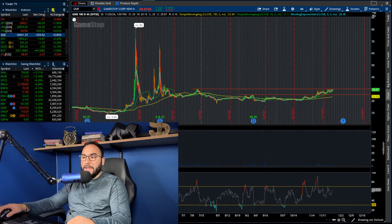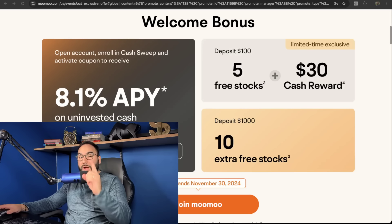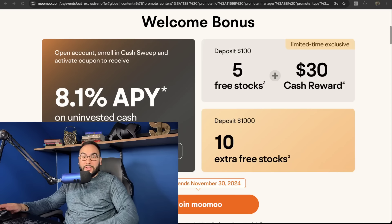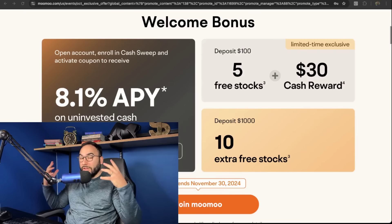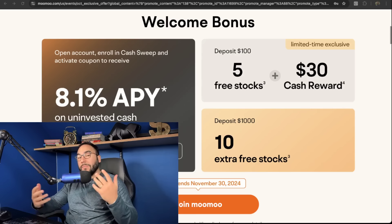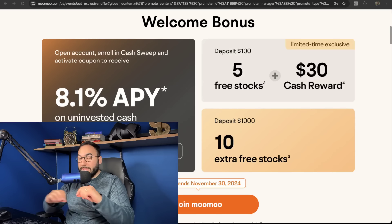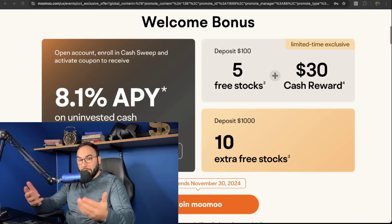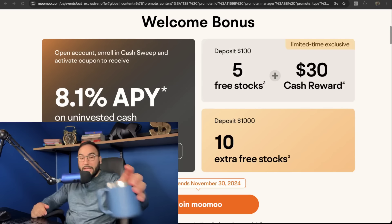Let me know your thoughts in the comments, run the likes up, and don't forget to subscribe. Get your free stocks from Moo Moo — the clock's ticking. Use the link down below: fund with at least $100 and get five free stocks and a $30 cash reward; fund with at least $1,000 and get ten more stocks. Your uninvested cash earns up to 8.1% APY. Use the link or go to stosserfest.com/moomoo — cheers, I'll catch you guys in the next video.